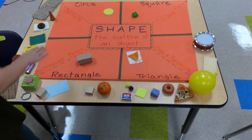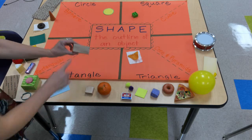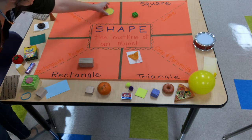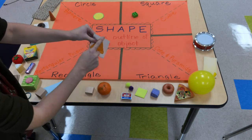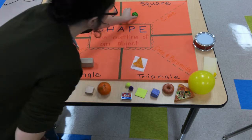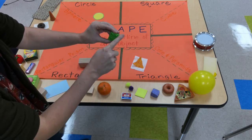So here are the four shapes we're going to focus on with our sorting and classifying. We have that rectangle shape, we have our circle shape, we have our triangle shape like my yummy Dorito right here, and then we have our square shape like my Lego piece where all sides are the same length.